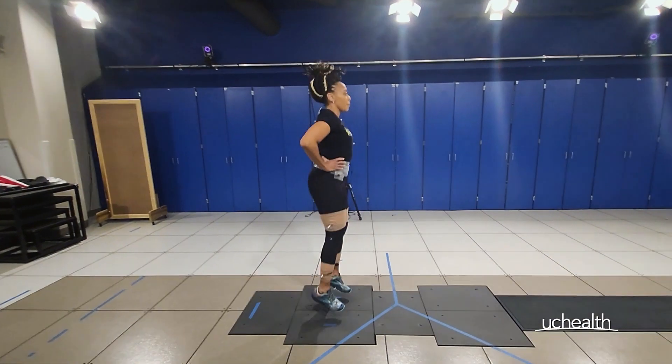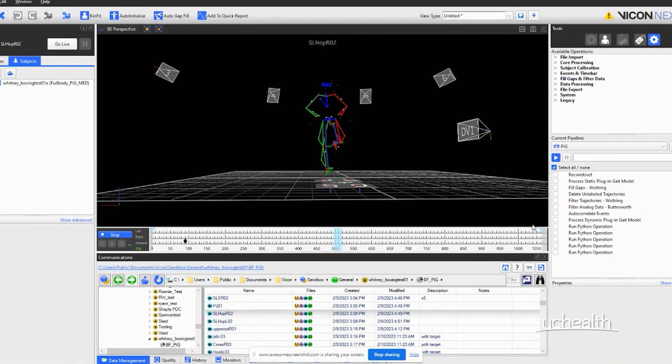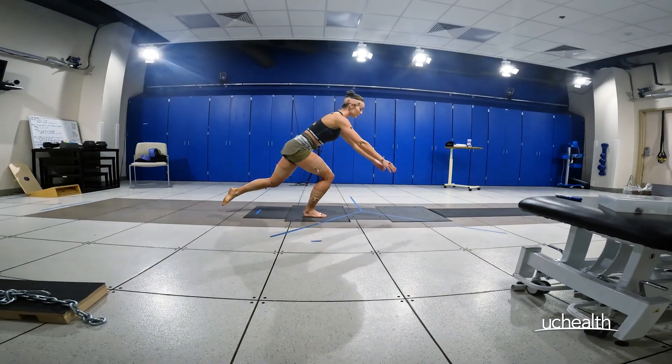My name is Gary Scheider. I'm a biomedical engineer here at the UCHealth Foot & Ankle Center Clinical Motion and Performance Lab. Here in the lab we try and create a complete picture of somebody's movement and then use that data to help our orthopedic surgeons, our physical therapists, and our physical med and rehab docs to make better decisions for our patients.